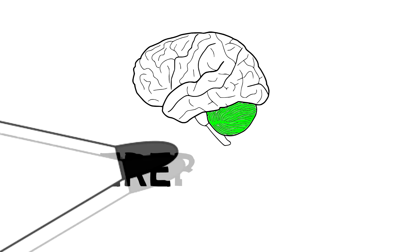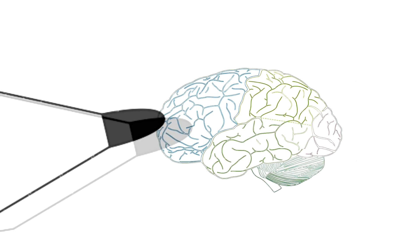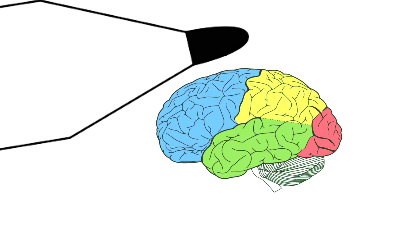Right behind the brain stem is the cerebellum. Although the cerebellum does not start body movement, it helps to make it work smoothly and more effectively. The cerebellum helps with posture, balance, speech, smooth muscular activity, and more.